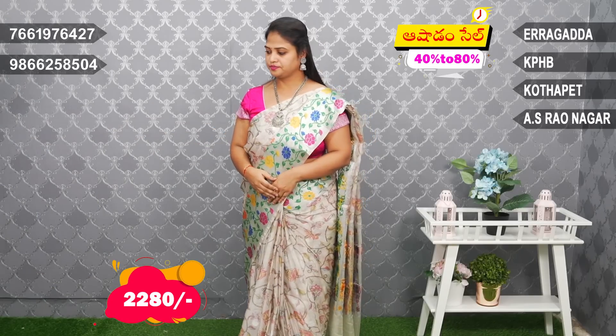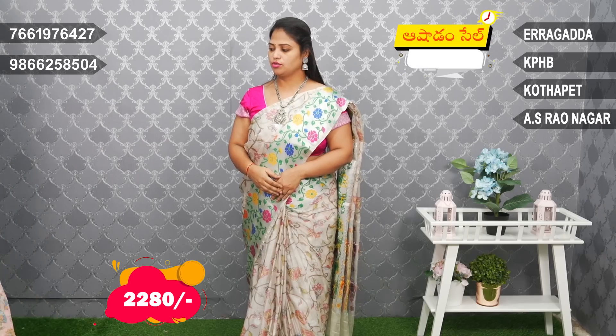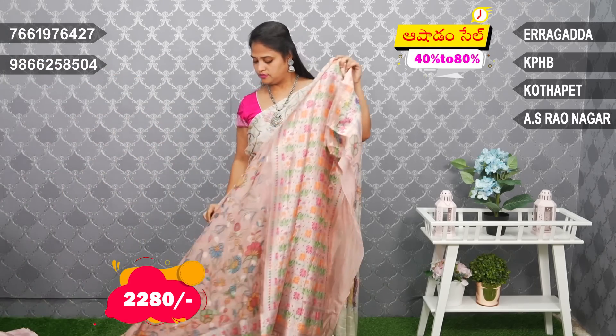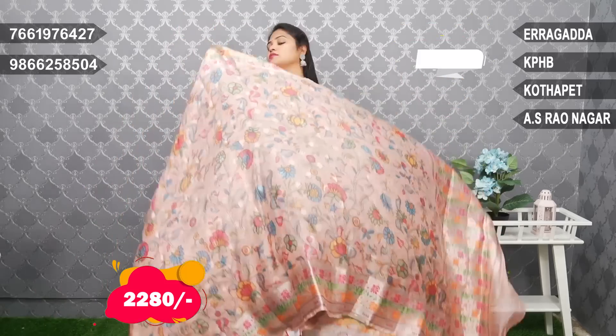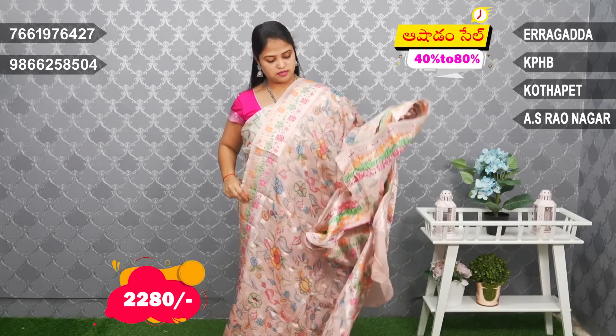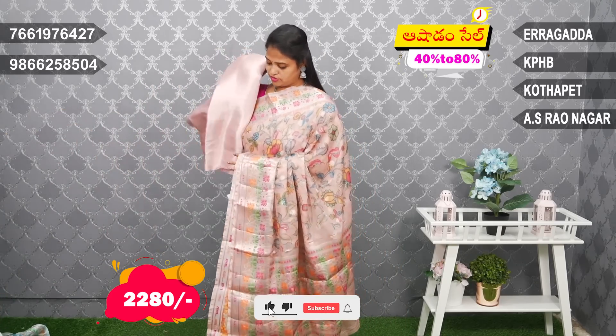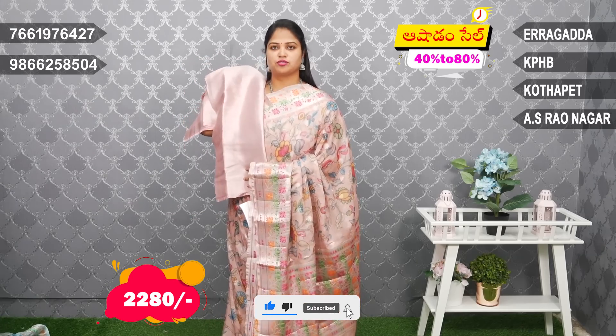Next combination — peach color combination. Very nice color combination with python border. Nice color combination. Blouse with silver tissue, peach combination.